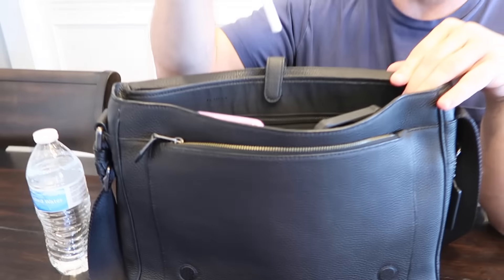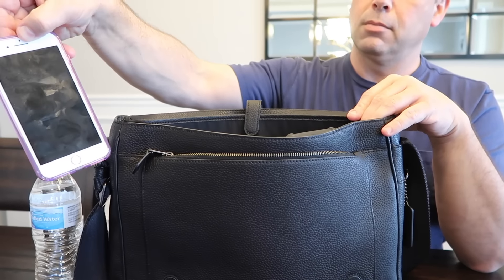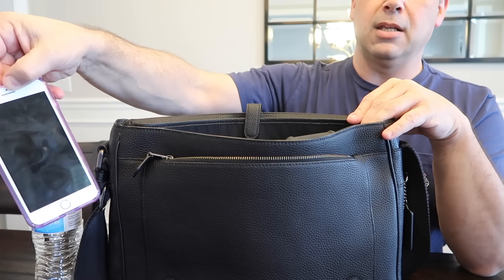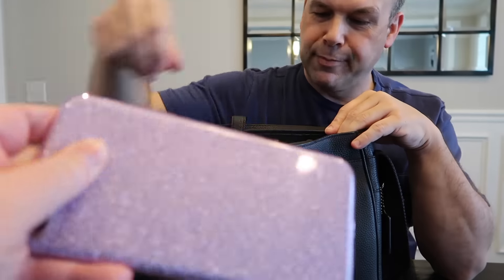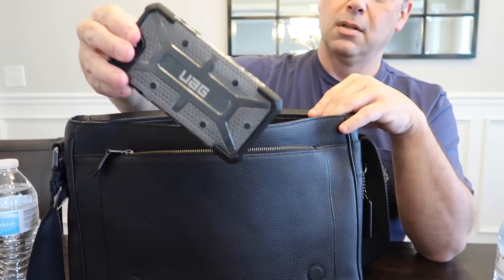I've got a pen, in case you need to make notes. Got Shannon's phone — the screen is filthy. And here's my phone — I have the same phone case I've had since I bought this phone. Shannon has had like four or five different cases.